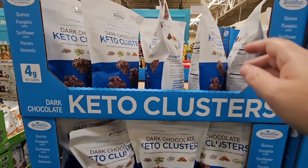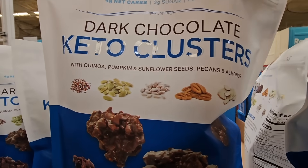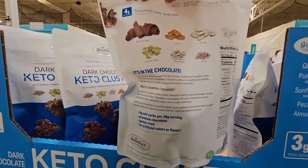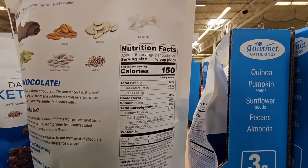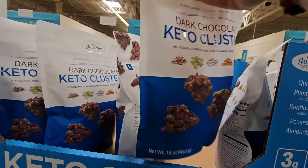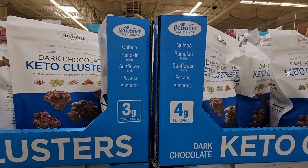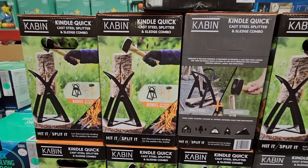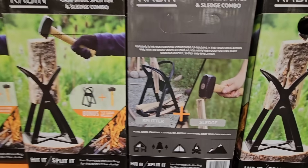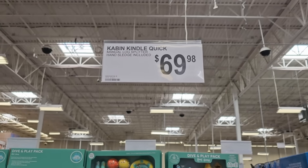And the keto clusters — these sound actually really good. Dark chocolate, quinoa, pumpkin seeds, sunflower seeds, pecans, and almonds. It's also gluten free, so that is a plus. This is a really nice little snack, especially if you want something for that sweet tooth. It is a little bit higher in price, but it's $10.98 for those. And if you need to chop wood, they have a kit for that — this is actually really interesting. I have never seen one of these before, but it even comes with a sledgehammer. $69.98.